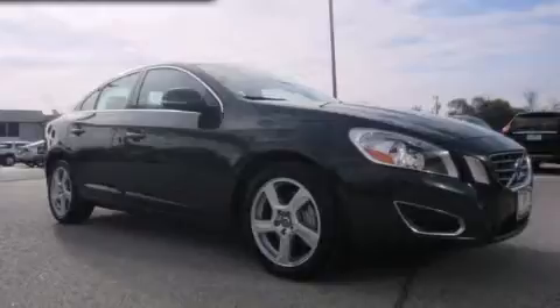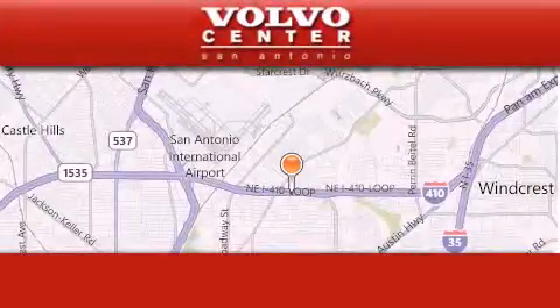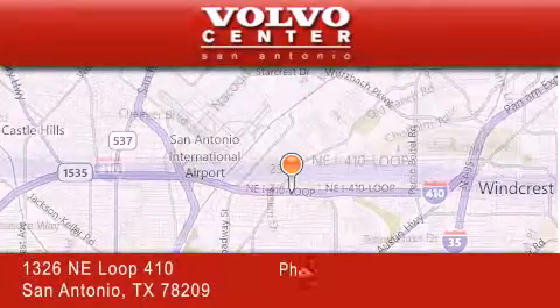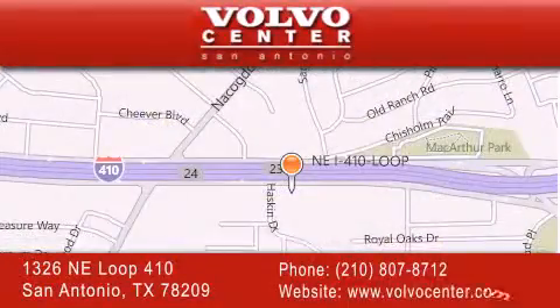Please call today to reserve this vehicle for a test drive. Volvo Center is located at 1326 Northeast Loop 410 in San Antonio. Our goal is to exceed all of your expectations to ensure that you'll return for future visits.